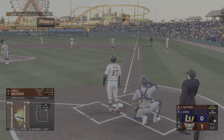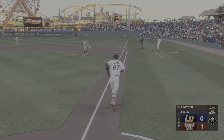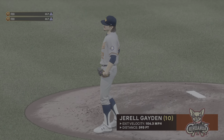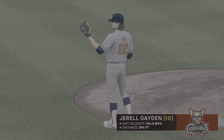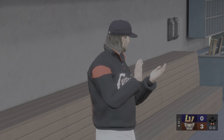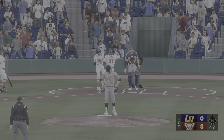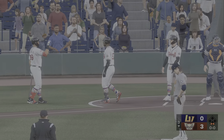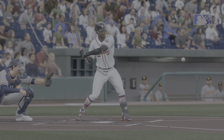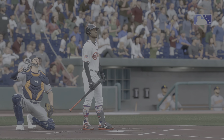Huge swing and this one sails out of here to right field. A two-run homer. Did it again — home run number two of the game. It's 3-0. Just an impressive show of power from him in this ballgame. He is a menace in the batter's box. Terrific job to recognize the breaking ball, keep the weight back, and then unleash on it to lift it out the other way.